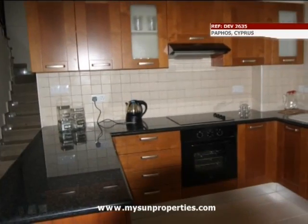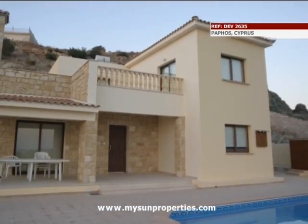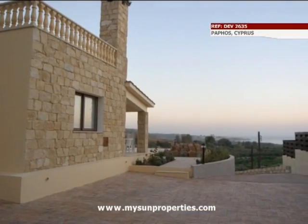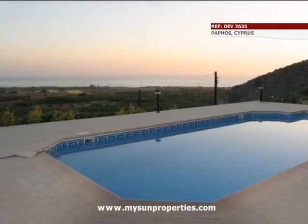Spacious interiors come with luxury finishings and fittings, with stone-featured exterior walls. The properties have pools and private parking. Other plots are also available for building your dream home.